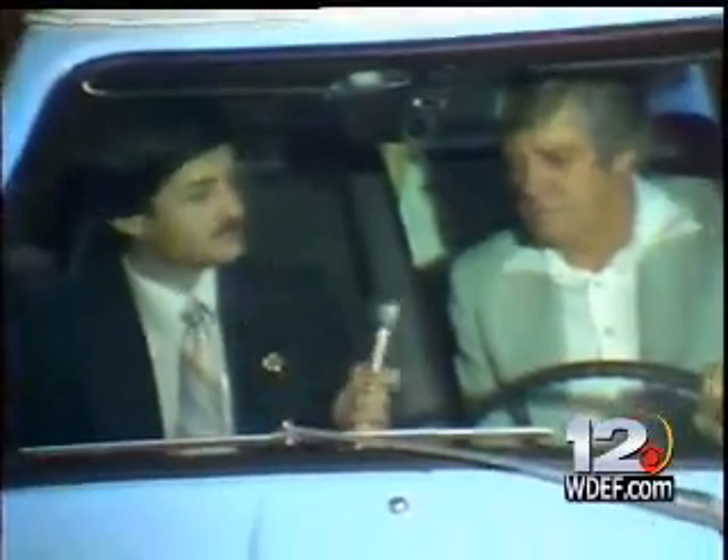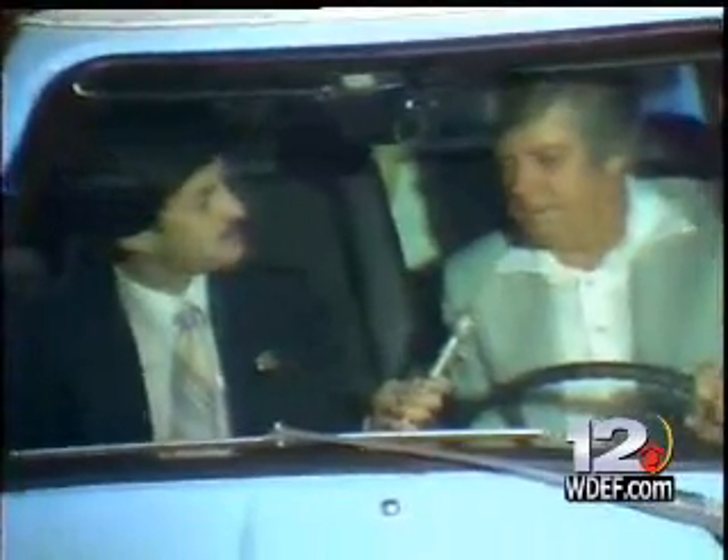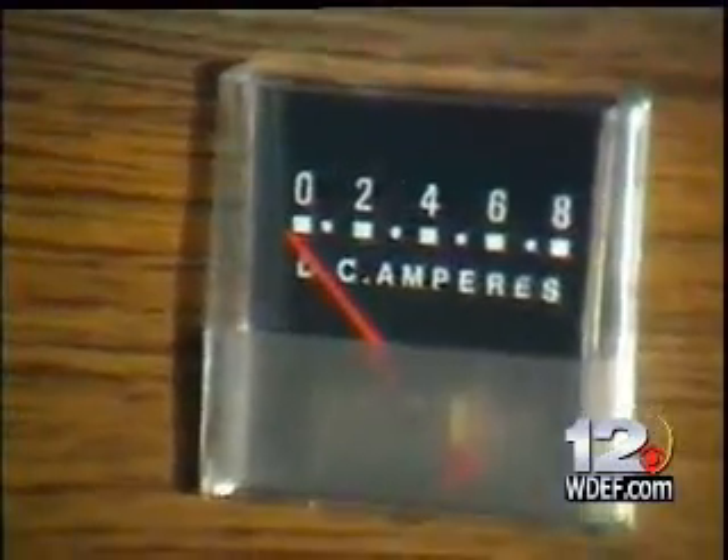How long does it take to charge it up? From a complete dead state to a full charge, it takes six hours to completely recharge the system.